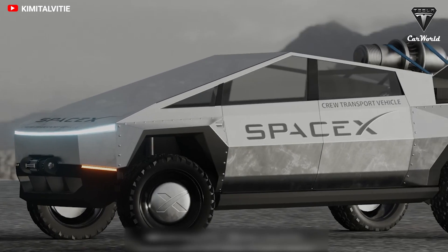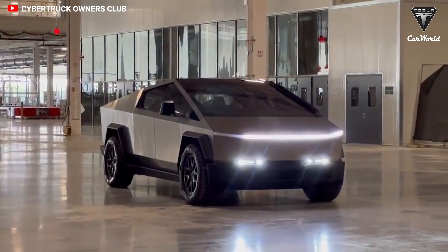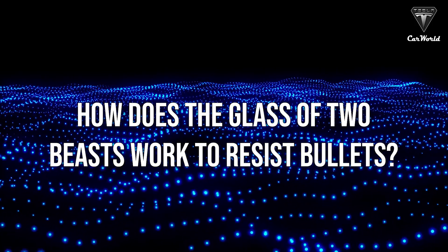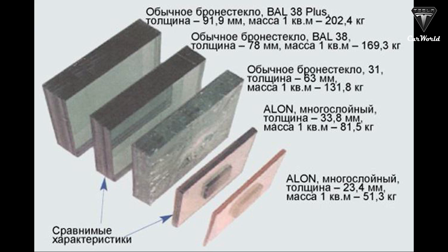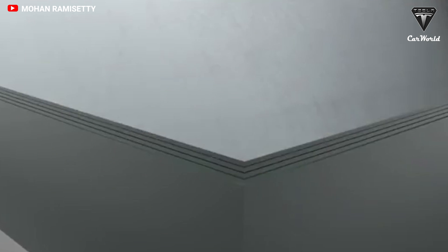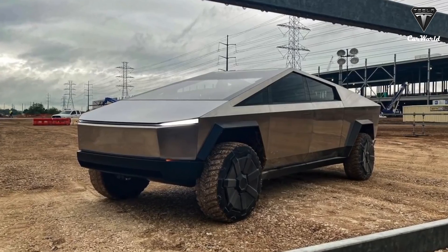Alon can withstand extremely high temperatures and large impacts, making it a fantastic option for the Cybertruck. How does the glass of these two vehicles work to resist bullets? For the Cadillac 1, the honeycomb structure of the aluminum absorbs and disperses energy, while the ceramic shatters to achieve the same effect. Additional layers of steel, titanium, polyethylene, and polycarbonate may be present to bolster the capabilities of the armor.